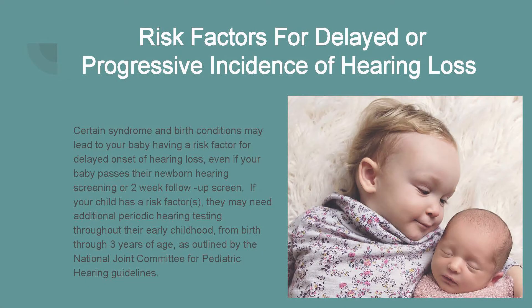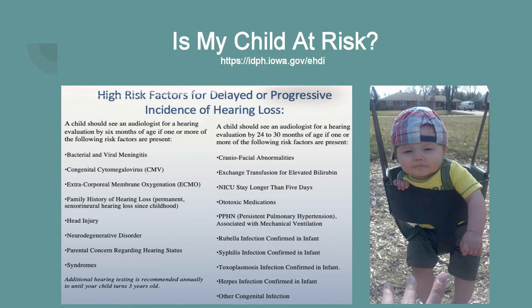Another reason for follow-up screening at an AEA or local hospital is if your child is born with risk factors for delayed or progressive hearing loss. Certain syndromes and birth conditions may lead to a risk factor for delayed onset of hearing loss, even if your baby passes their newborn hearing screening or two-week follow-up screen. If your child does have a risk factor, they will need periodic hearing testing to monitor their hearing throughout childhood, typically between birth and age three. The rules for monitoring children with high risk factors are outlined by the National Joint Committee for Pediatric Hearing. EHDI's website provides a comprehensive list of risk factors and testing timelines at idph.iowa.gov.